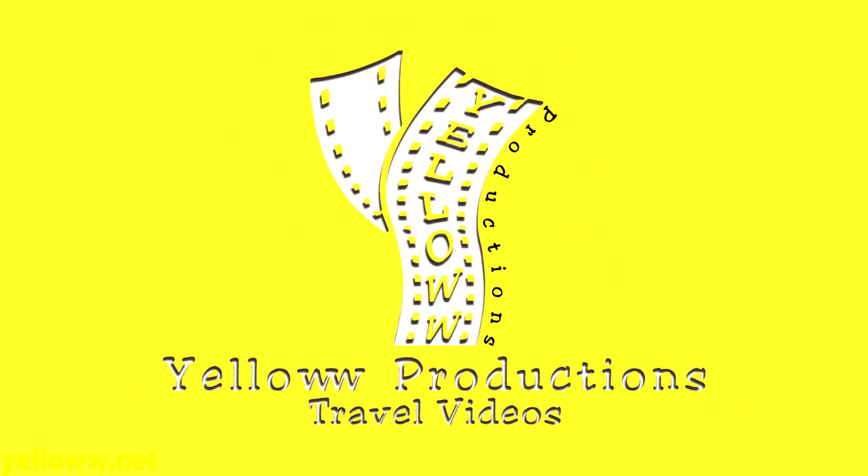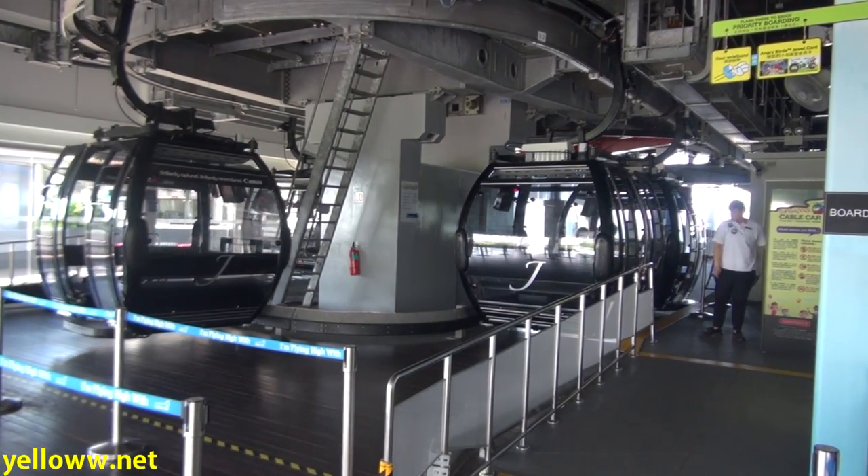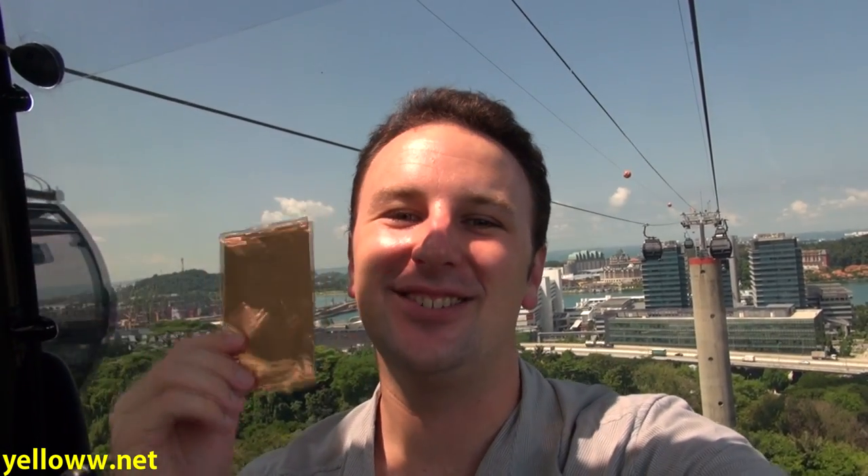Yellow Productions presents the Singapore Cable Car. The Singapore Cable Car goes from the top of Mount Faber to Sentosa Island. It costs 26 Singapore dollars round trip, it has some spectacular views, and this is the only cable car that I've ever received a moist towelette to wipe myself in the event that I sweat. That tells you that Singapore is a little hot, but it's worth it to endure the heat to enjoy the magnificent views.